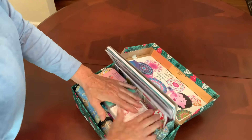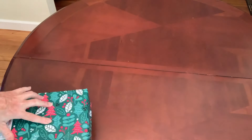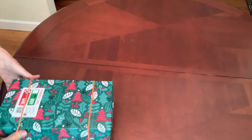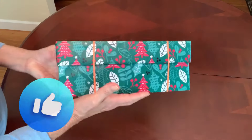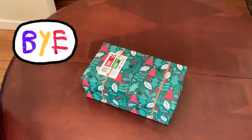So that's my kaleidoscope themed shoebox packed for a 10 to 14 year old girl. I hope she loves it and I hope it brings her closer to Jesus Christ. Thank you so much for watching. If you enjoyed the video, give it a thumbs up and I'll catch you in my next video. Bye now.